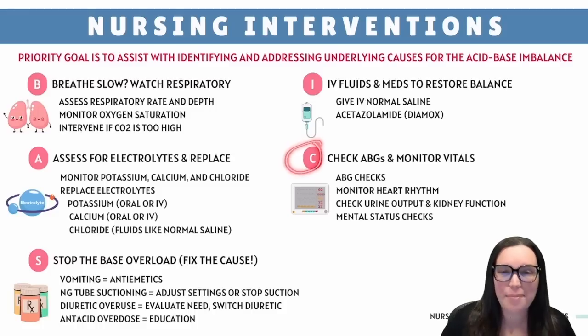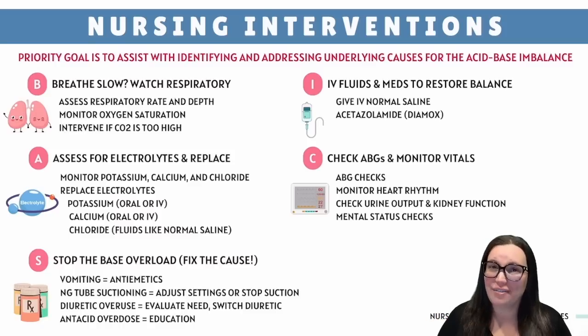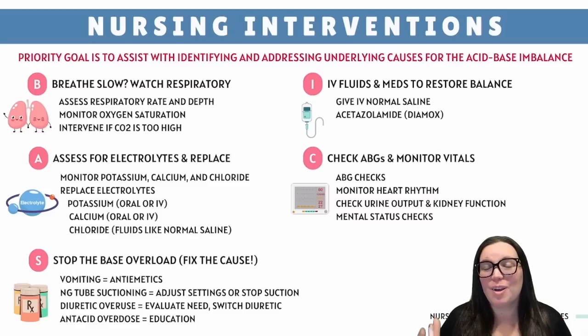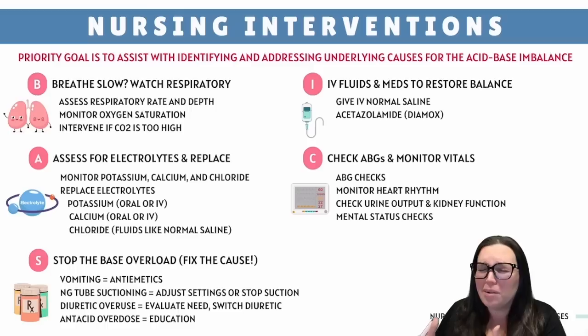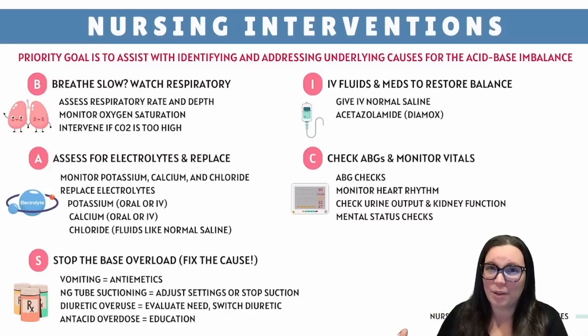C stands for check ABGs and monitor vitals. Metabolic alkalosis can turn dangerous very fast. Frequently check ABGs to make sure pH is coming down and CO2 isn't rising too much. Monitor heart rhythms via ECG to check if hypokalemia is causing arrhythmias. Check urine output and kidney function — are the kidneys helping or making things worse? And always check mental status; any confusion is a sign the alkalosis may be worsening.